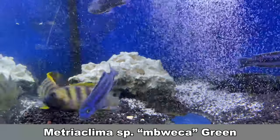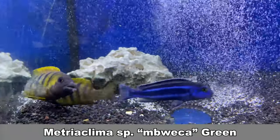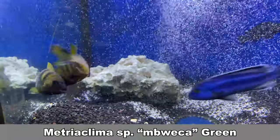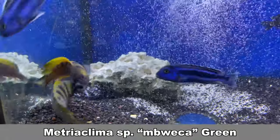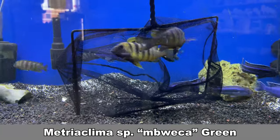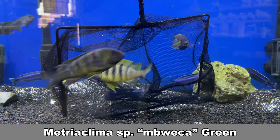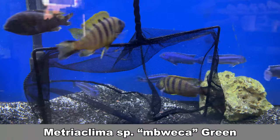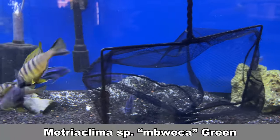These guys are crazy. I had to add nets in the tanks as I don't have enough decorations to calm them down, and I'm going to have to move them to the 150 gallon tank. I also put some Valium in the tank — I'm just kidding, don't cancel me. I don't have any nice video of this fish because they spent all their days fighting.